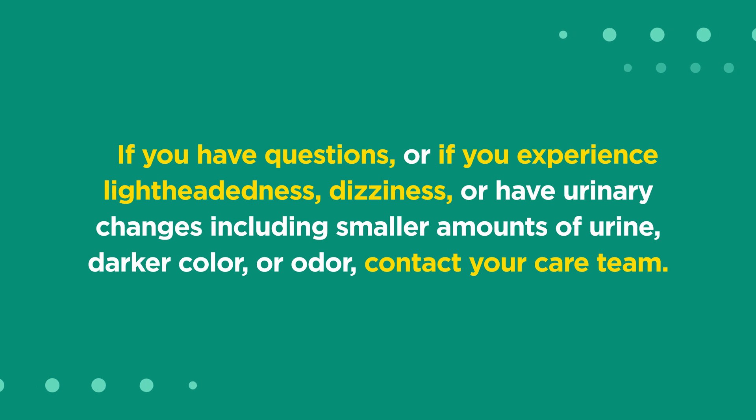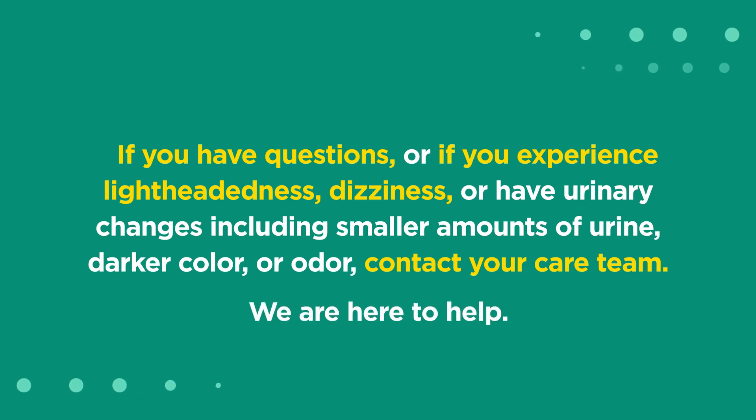If you have questions, or if you experience lightheadedness, dizziness, or have urinary changes, including smaller amounts of urine, darker color, or odor, contact your care team. We are here to help.